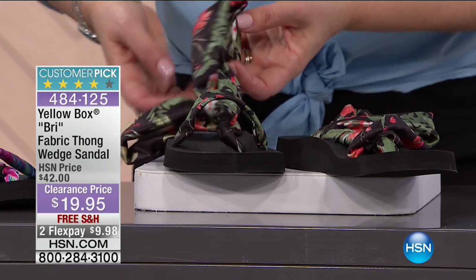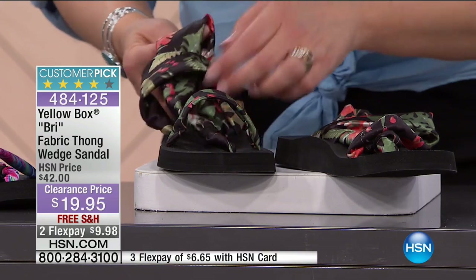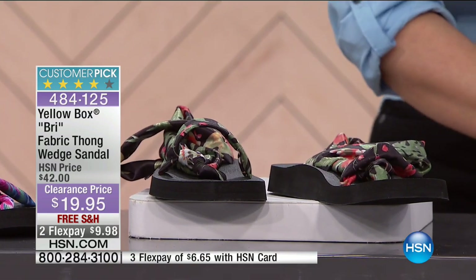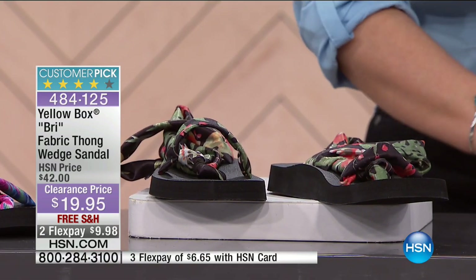Gone are those uncomfortable fabrics that dig into you, or the leathers that are too stiff that cut into you. Just soft, yummy stretchiness. We love stretchiness in our clothes — try it out in a fantastic shoe. Would you help me out with the prints here, Paul?